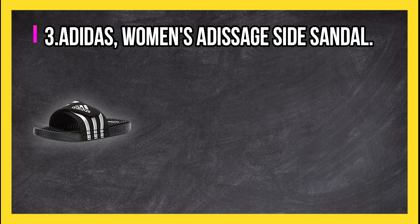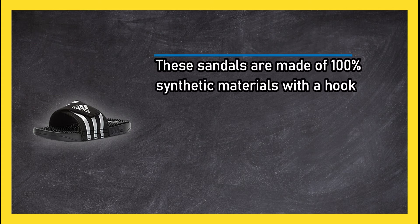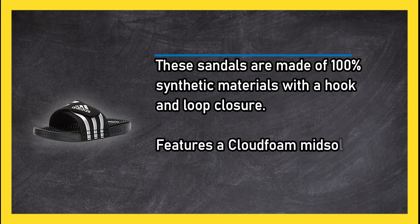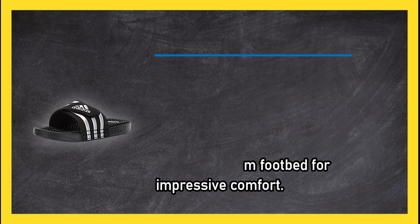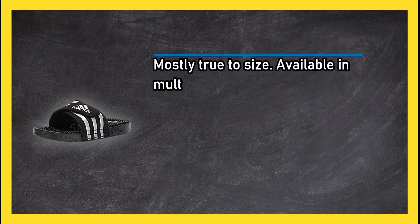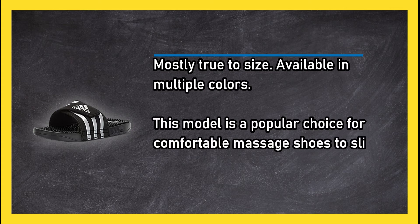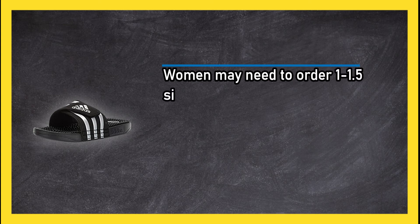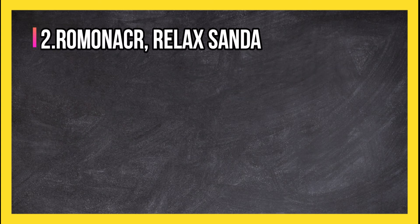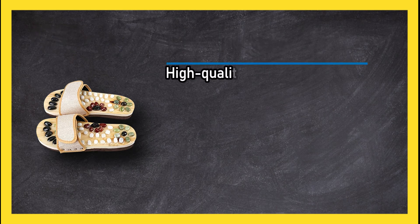At number 3: Adidas Women's Adissage Slide Sandal. These sandals are made of 100% synthetic materials with a hook and loop closure, featuring a cloud foam midsole and a memory foam footbed for impressive comfort. Mostly true to size and available in multiple colors, this model is a popular choice for comfortable massage shoes to slip on and relax in after a long day on your feet. Women may need to order one to one-and-a-half sizes smaller.